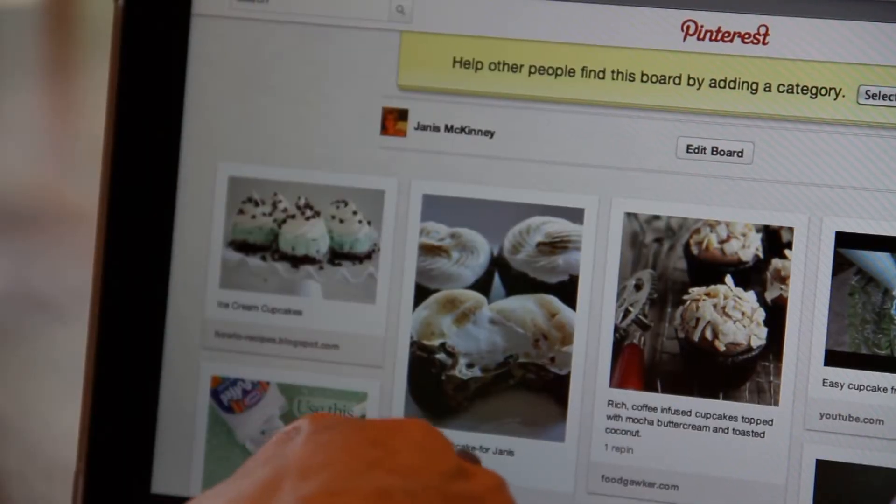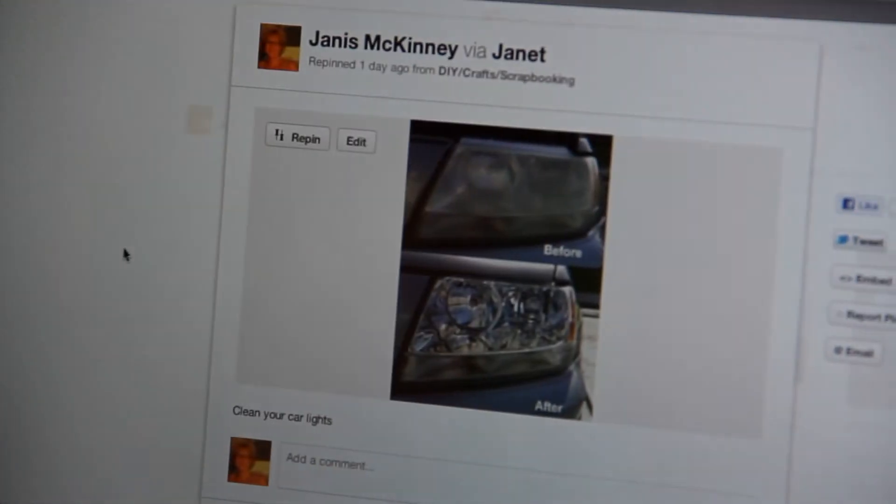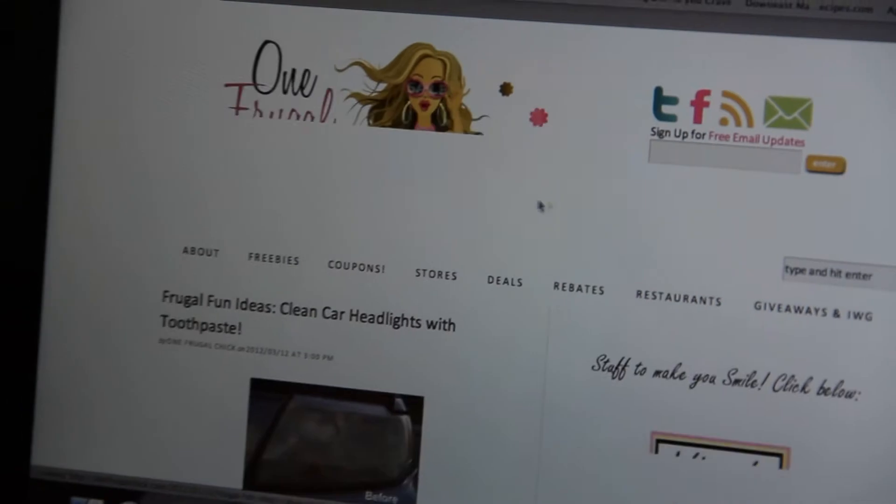She's found hundreds of cupcake ideas, recipes, and do-it-yourself projects, including the best way to clean dirty headlights. You click on it and it tells you what to do, and all it is is toothpaste.